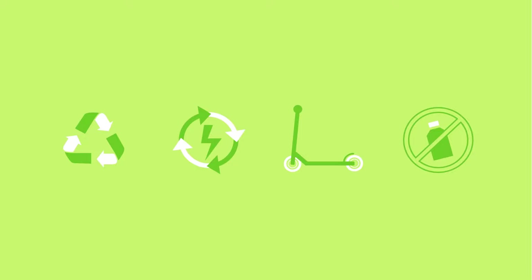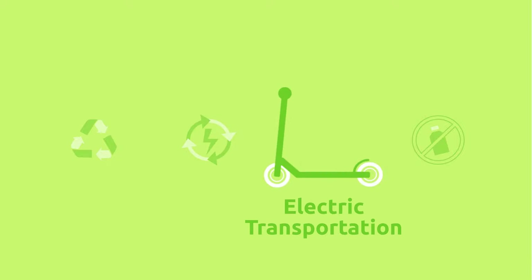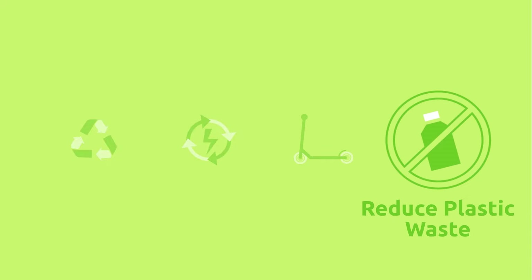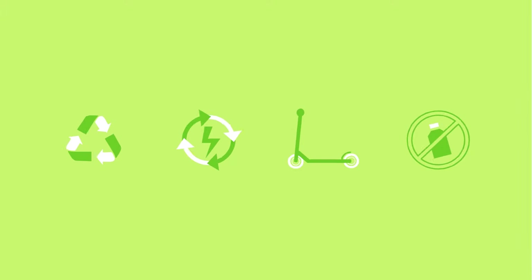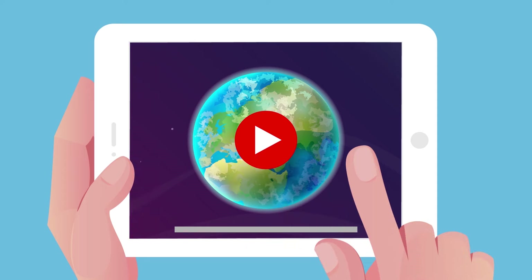Currently, there are some viable solutions at hand like recycling, using renewable energies, electric transportation, or reducing plastic waste. Would you like to find out more? We tell you all about them in our video, Climate Change.